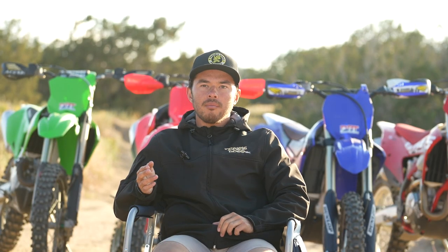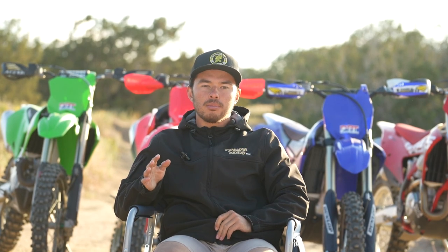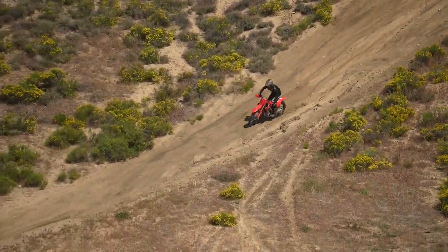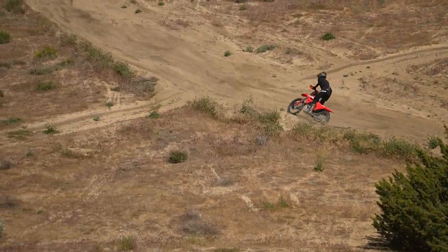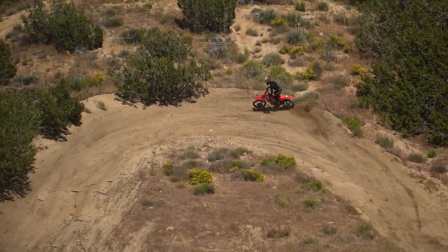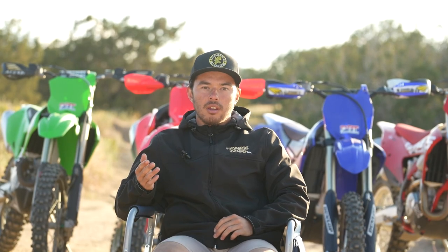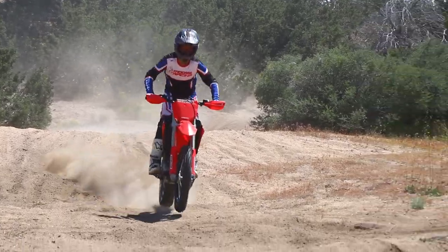The Honda suspension overall seemed to be the stiffest and most balanced out of all four. Considering we're on the west coast with a lot of faster conditions, almost all of our riders really liked the Honda suspension for that reason. Some of the other bikes had a stiffer fork or stiffer shock but were out of balance with a softer shock or fork on the other end. So the Honda was the stiffest yet most balanced suspension package of them all.